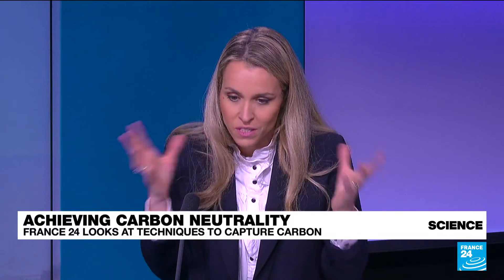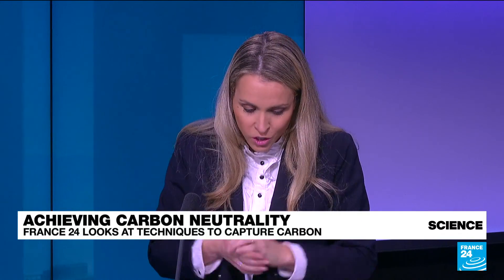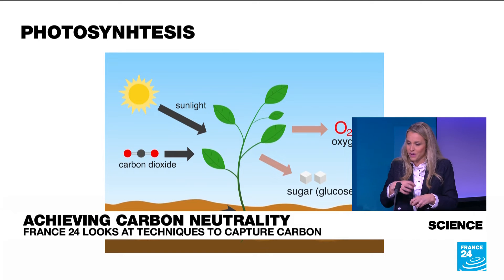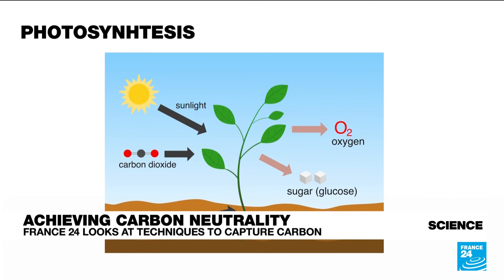We just focused on the industrial side, but carbon capture is not a miracle solution — it doesn't mean it will capture all CO2 in the atmosphere. Nature is always the best model. The most efficient systems work through photosynthesis — trees take in CO2 and have this incredible ability to extract and separate carbon and oxygen perfectly. Some startups have looked to that model to make it even more efficient.